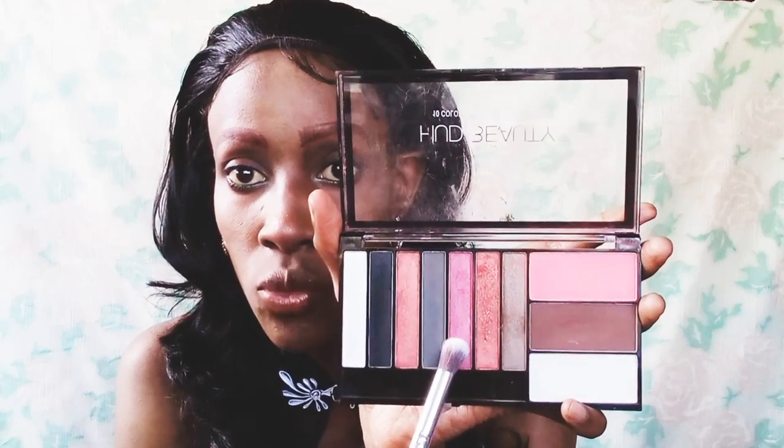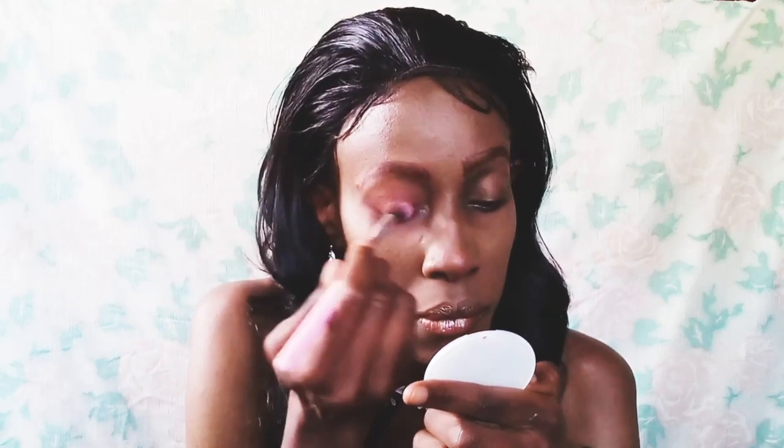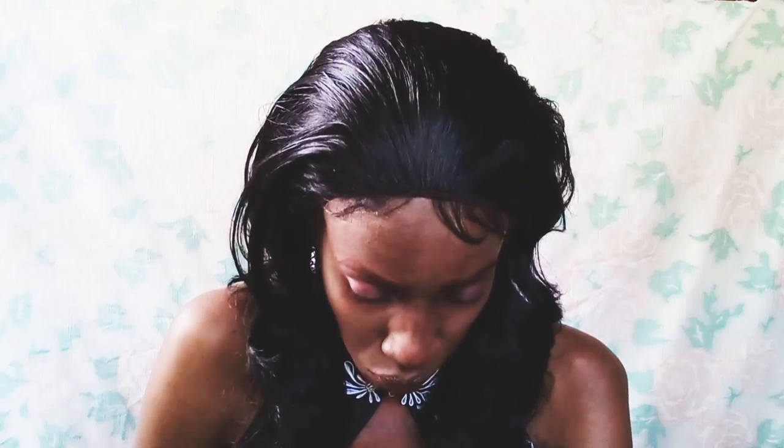We're going to take our setting powder and apply it all over the face just to make it look fresher. As you can see, the face is starting to look fresher. There's a giant pimple here — ignore it. Now we're going to take our eyeshadow palette and pick a color we really like. I'm going to go with this pinkish-burgundy one and apply it all over my eyelid just to look presentable, like I put in effort.